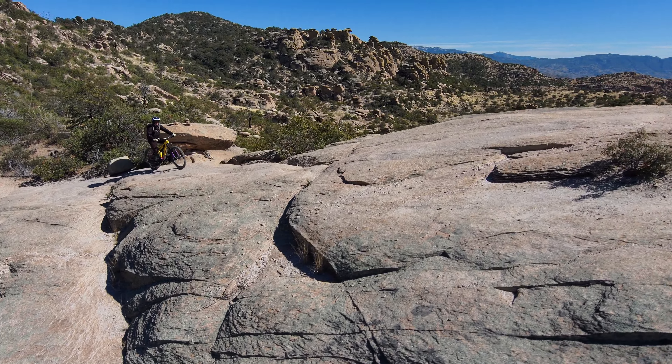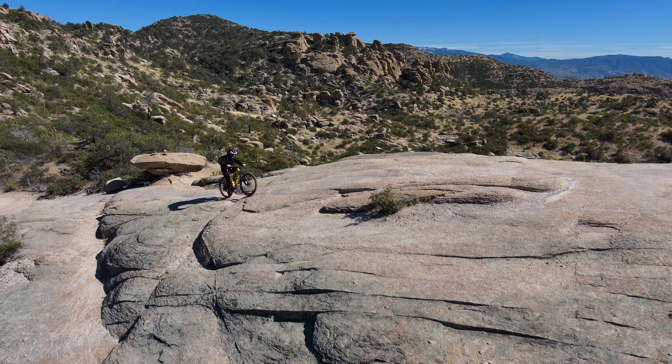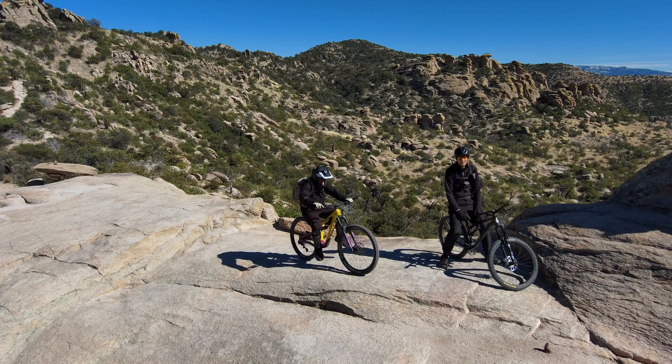Here we are climbing up to the famous hoodoos — a calming resting spot, and also a spot to get cell phone service once again.